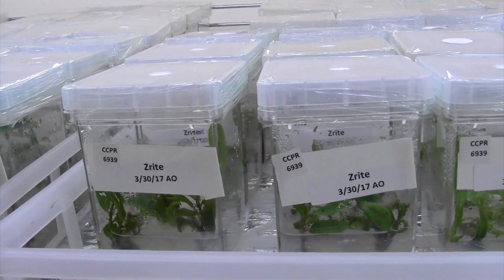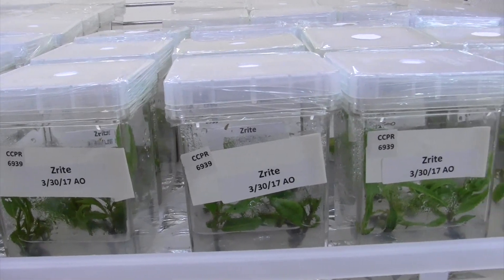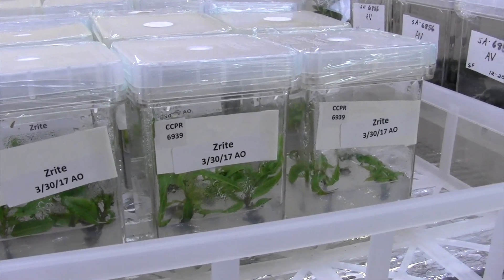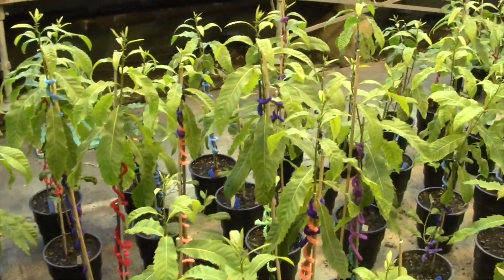Researchers at SUNY ESF, including Dr. William Powell and Charles Maynard, are bringing back this American legend through the use of genetic engineering.